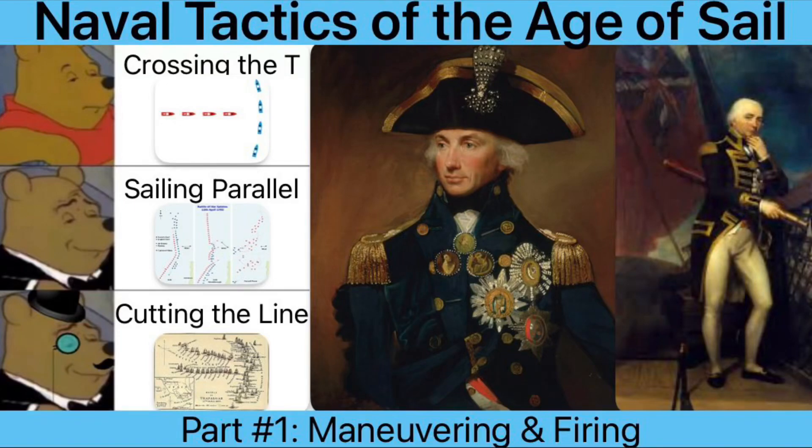Hello and welcome back to the channel. My apologies for the long delay in uploading. I've been tied up with law school and with visiting my loved ones during break. I hope that you all had a wonderful holiday season.